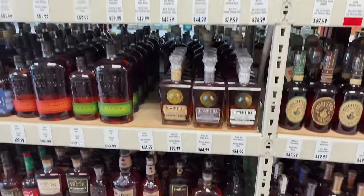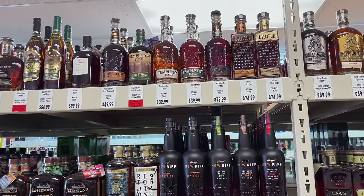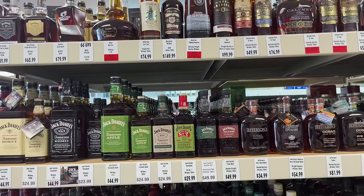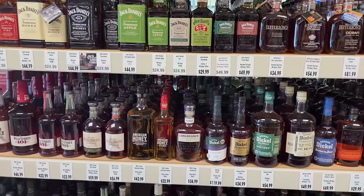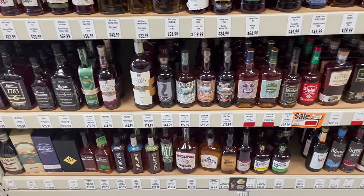Kind of a hodgepodge over here — a bunch of stuff. New Riff, and then we get to the Jack Daniel's. Probably the most absurd price I've seen on anything so far. Pretty good collection here though.